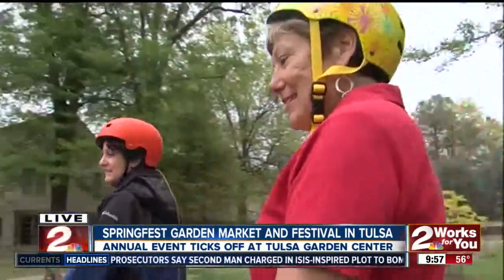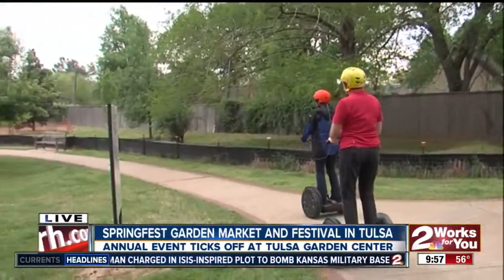There you have it, guys. Well, that's it for us — we're going to segway off into the sunset. See ya later. Thank you, Jameel. And now we've definitely convinced you to go to Springfest. Indeed, yes.